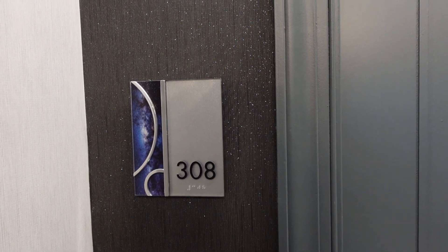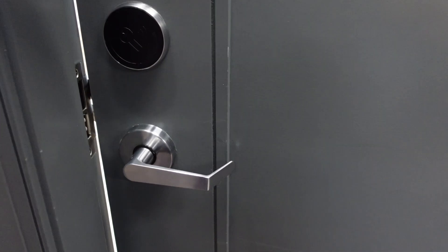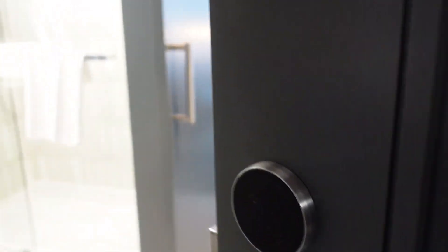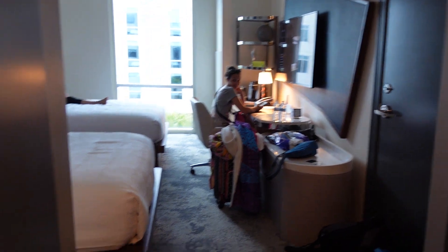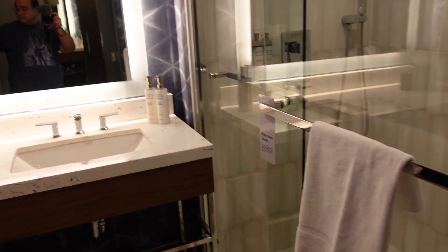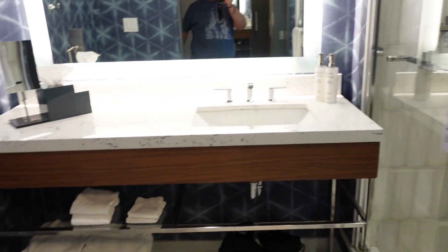Our room here at the Celeste is room 308 on the third floor. Let's go on in. Here's Christy over there checking out the desk. But as we enter to the left, the first thing we get is our bathroom.